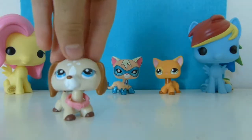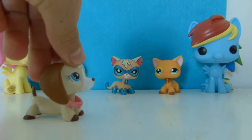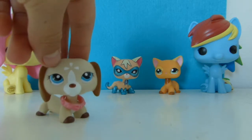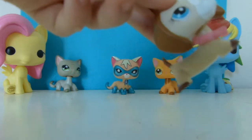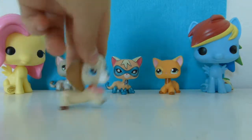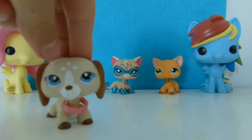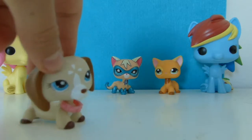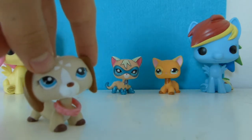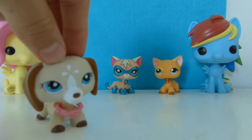Those are the two LPS I got in the mail from eBay. There's going to be a poll icon asking what your favorite cat is — this superhero one or the orange one. My favorite is the superhero because it's exclusive and just really cool. I hope you guys enjoyed this video — comment, like, and subscribe to my channel, and I'll see you in my next video.